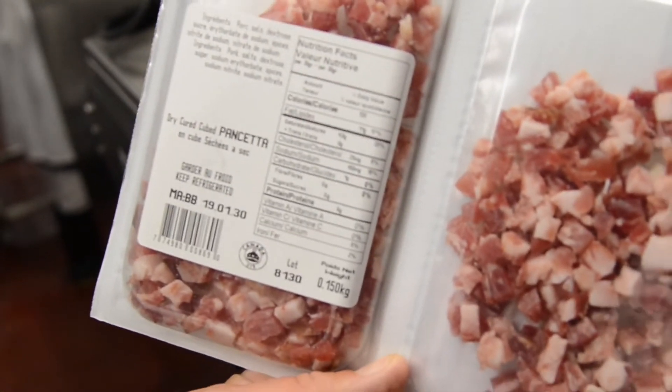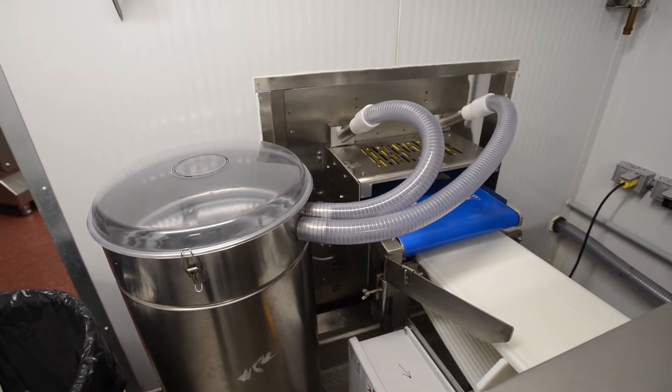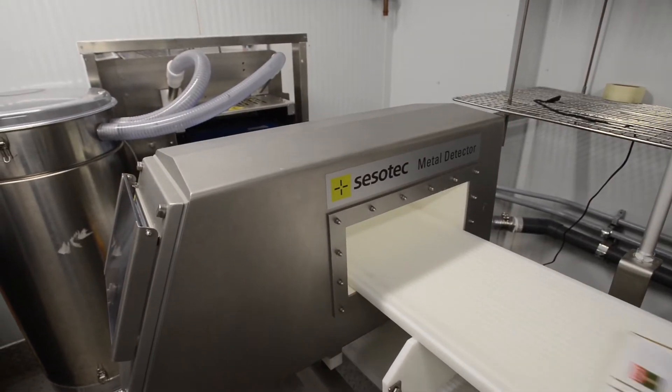As you can see, it's a very small packaging, so it's got to be very precise. Right now, that's the exit of the VeroVac Optimus. You see the excess trim being pulled into the canister to make a cleaner pack.